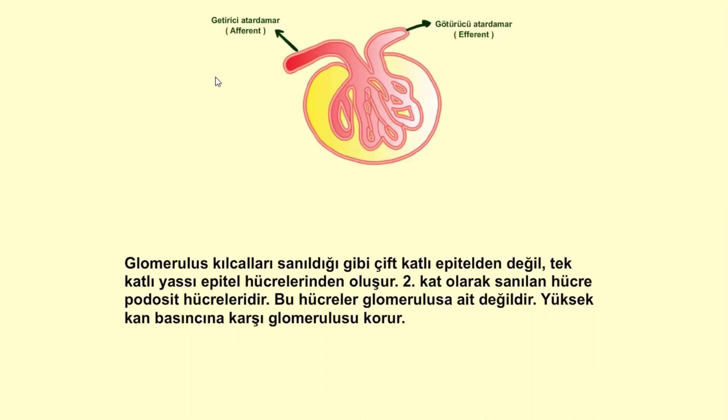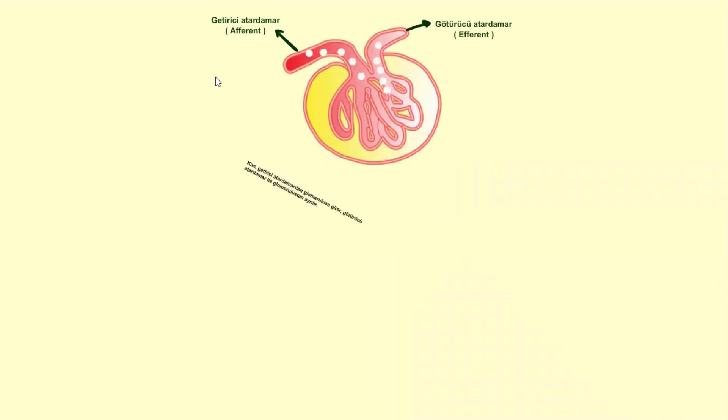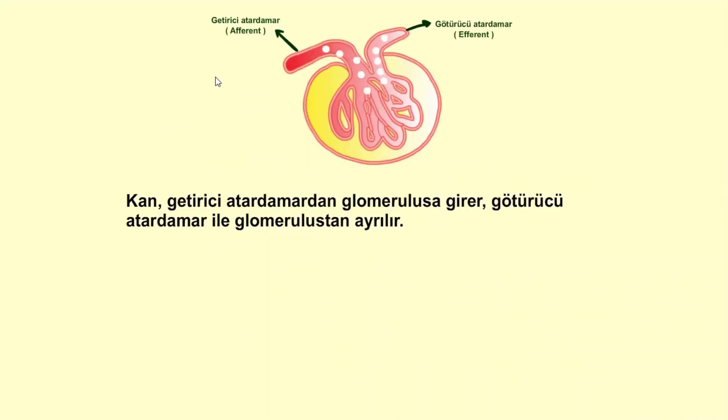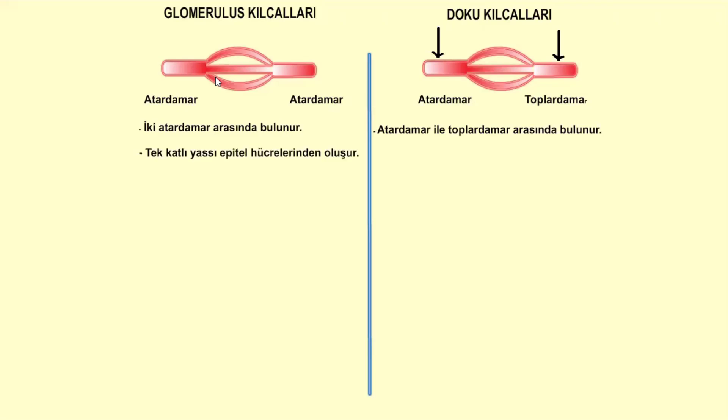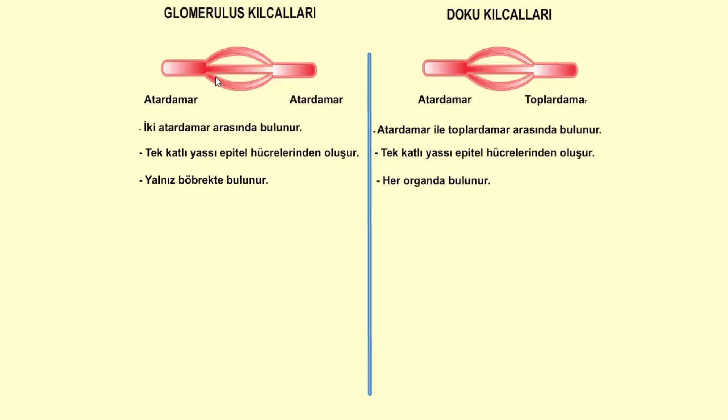Glomerulus kılcalları sanıldığı gibi çift katlı epitelden değil, tek katlı yassı epitel hücrelerinden meydana gelir. Kan getirici atar damardan glomerulus'a girer, götürücü atar damardan glomerulus'tan çıkar. Glomerulus kılcalları iki atar damar arasında bulunurken, doku kılcalları atar damar ile toplar damar arasında yer alır. Glomerulus kılcalları yalnız böbrekte bulunmakta, doku kılcalları ise tüm organlarımızda yer almaktadır.